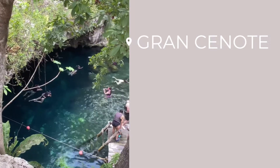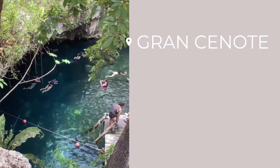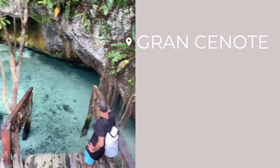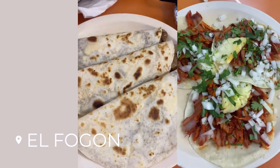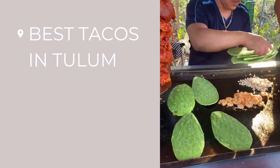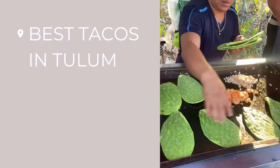We decided to spend a big chunk of this trip exploring the Yucatan because we knew there was so much nature to explore. The area is bursting at the seams with natural beauty and wildlife, and cenotes are a really huge part of that. Every weekend we would jump in the car and go explore a beach or one of the hundreds of cenotes in the area, and of course squeeze in a lot of delicious Mexican food.